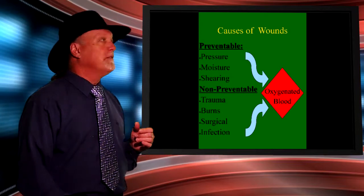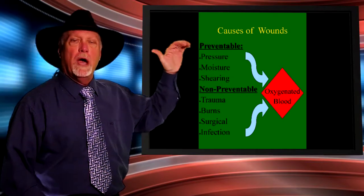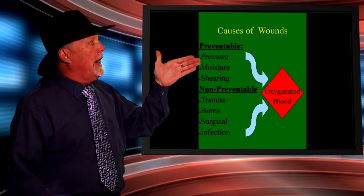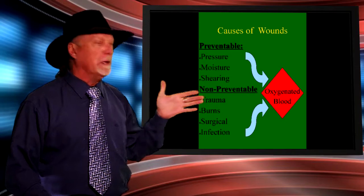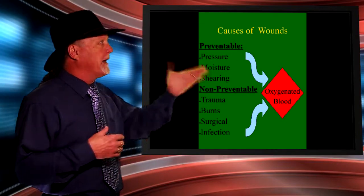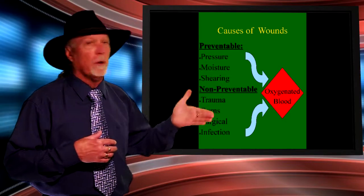Causes of wounds: preventable wounds are pressure, moisture, and shearing. Non-preventable wounds are trauma, burns, surgical, and infectious related wounds. If I'm in a house fire, I may get burned; in a motor vehicle accident, I may suffer a trauma related wound. All of these wounds are caused by different reasons, but the one thing they all have in common is what they require to heal — oxygenated blood.